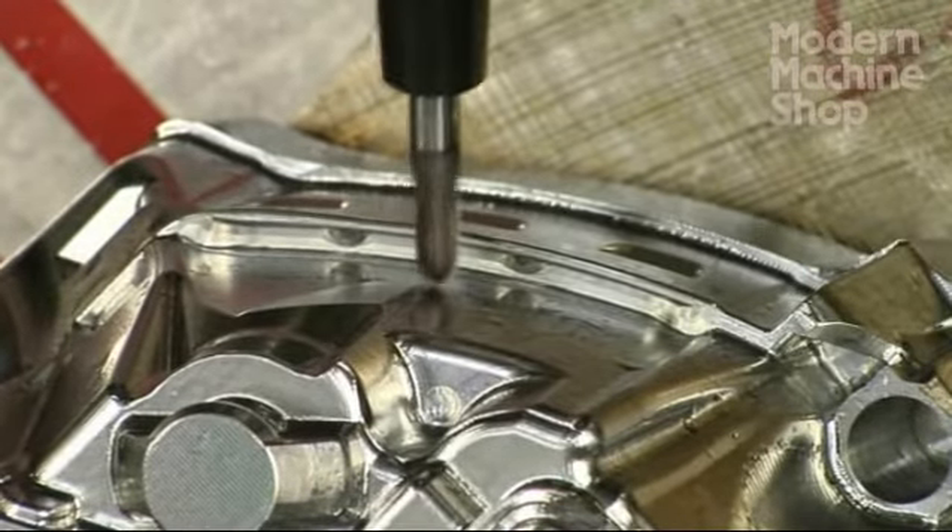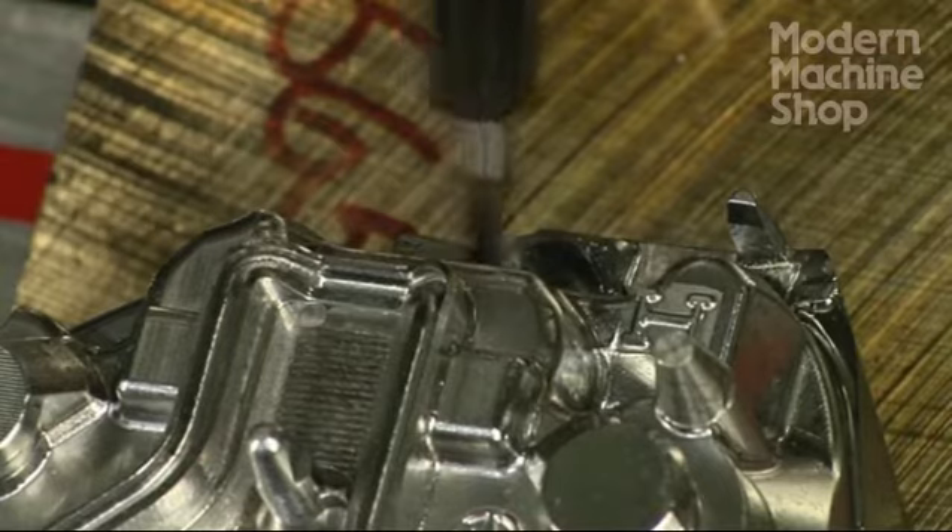From a machinist standpoint, it's fantastic to run this stuff.